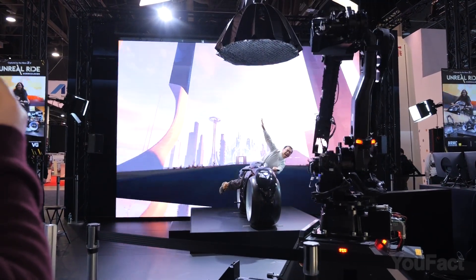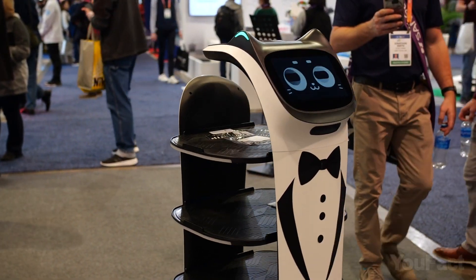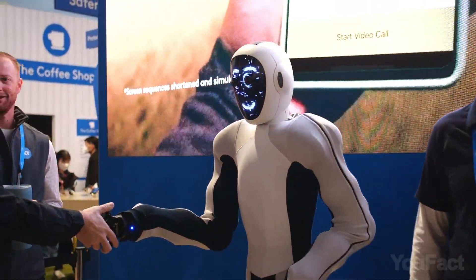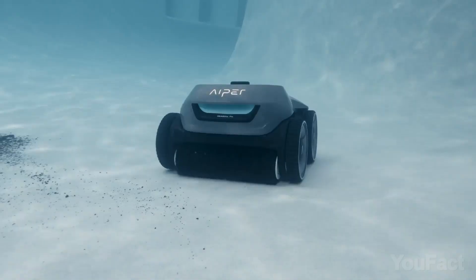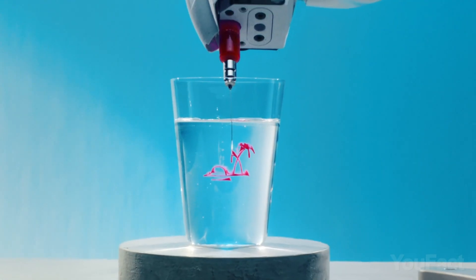Welcome to CES 2023, where the future of technology is on full display. Get ready to be wowed by the latest and greatest AI-powered products and robots that'll leave you wondering how you ever lived without them. From humanoid robots that can hold a conversation, to smart home devices that anticipate your every need, this year's show is guaranteed to blow your mind.